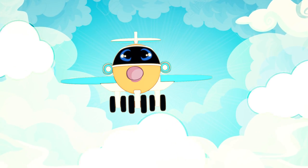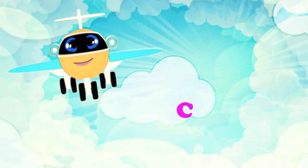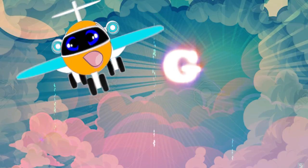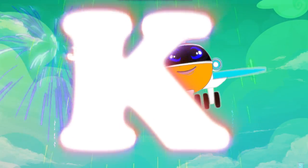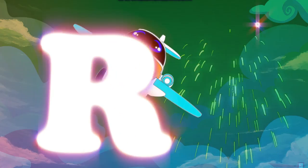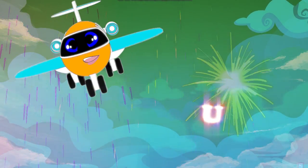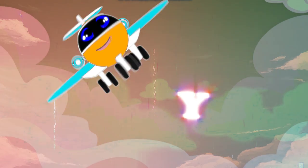Let's do the Alphabet again, starting from the top. A, B, C, D, E, F, G, H, I, J, K, L, M, N, O, P, Q, R, S, T, U, V, W, X, Y, and Z.